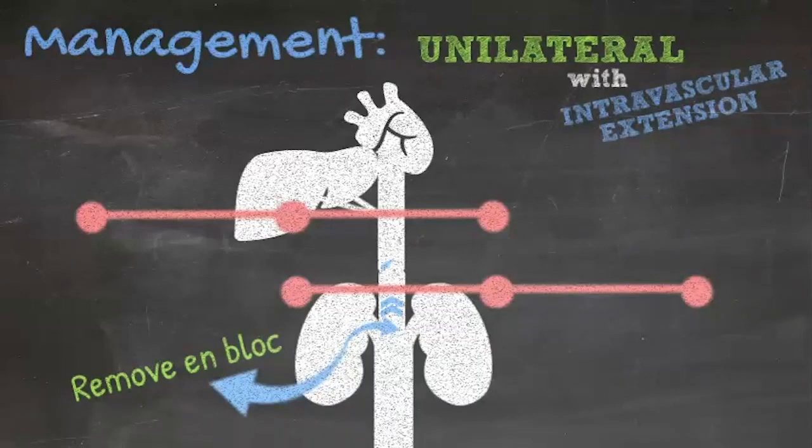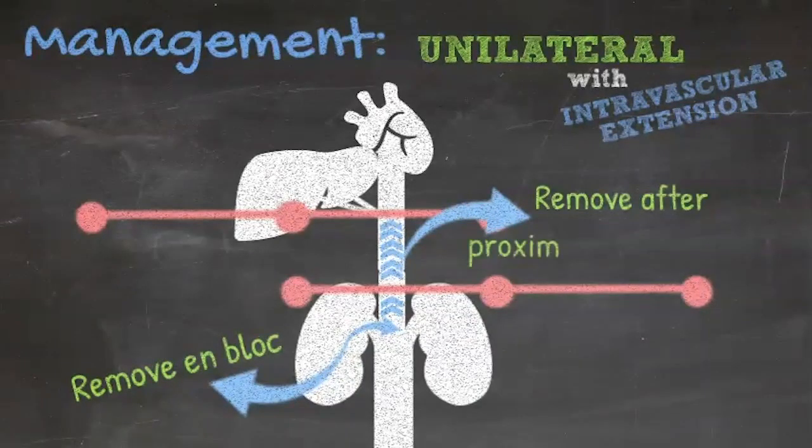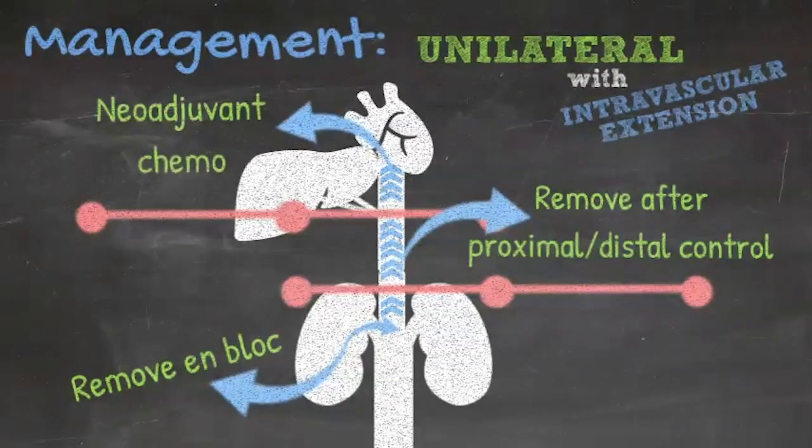Thrombus extending further into the vena cava can be withdrawn from the IVC after gaining proximal and distal control. Proximal control can generally be achieved if the superior extent of the thrombus is below the level of the hepatic veins. However, primary resection of tumors extending above the hepatic veins or into the atrium carries higher operative morbidity, so neoadjuvant chemotherapy is generally used. Thrombus persisting above the hepatic veins after neoadjuvant chemotherapy likely requires cardiopulmonary bypass for safe removal.